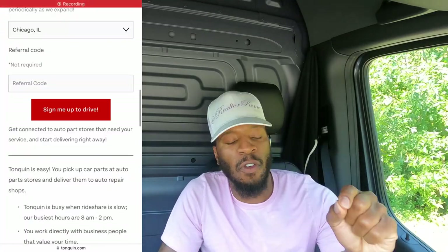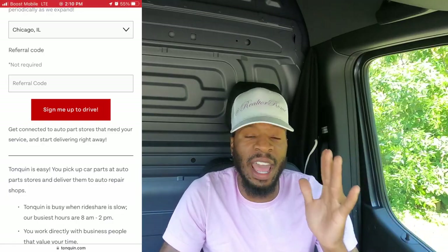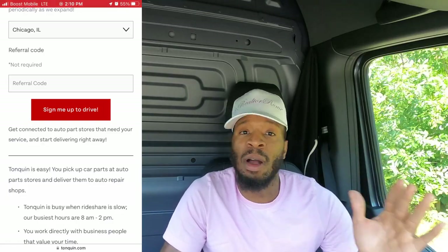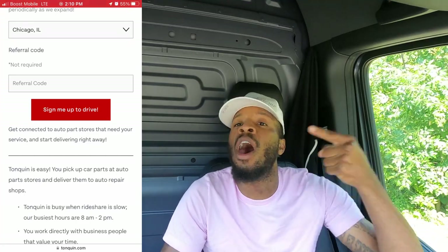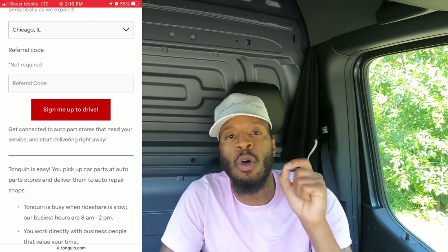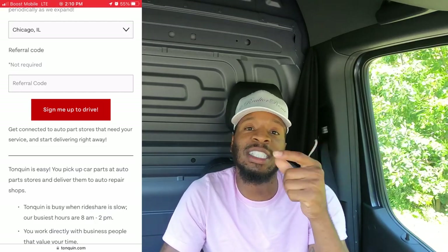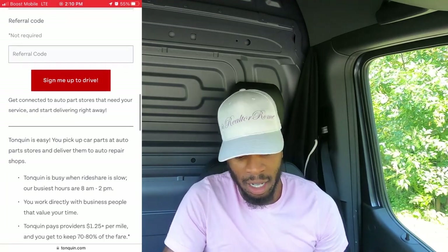As far as the referral code, I don't know if they have a referral program because I couldn't find my referral code anywhere in the app. If I do find it, I'll put it on screen — make sure you put that referral code in so we can both win. After that, hit sign up.